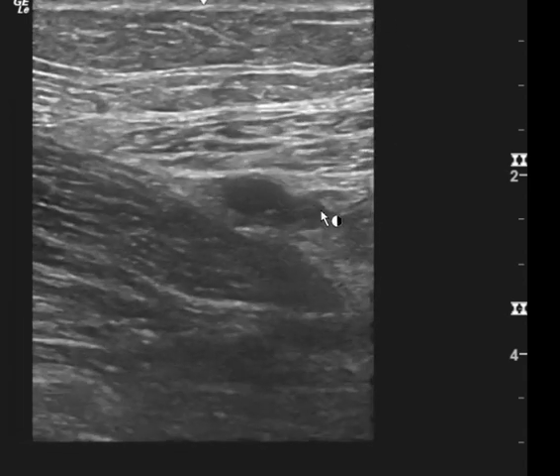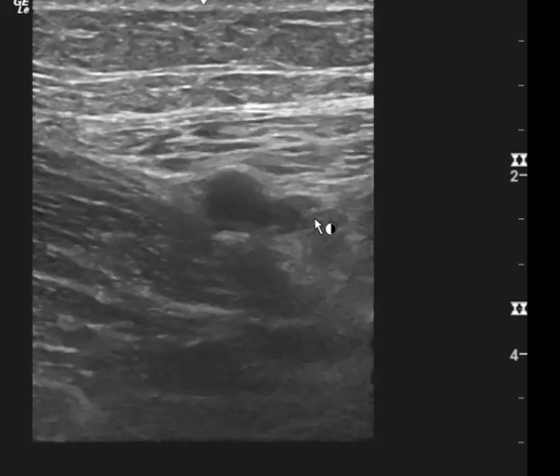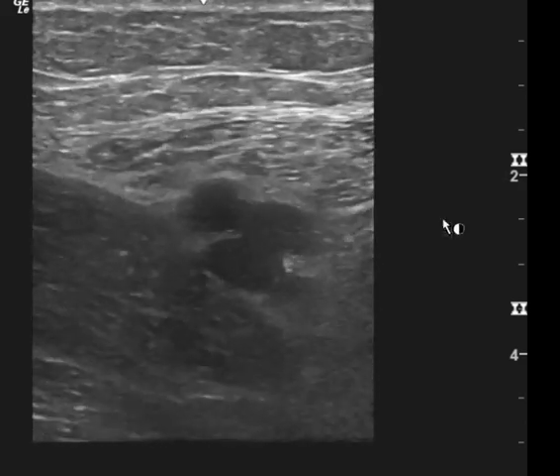I'm going to pause it right here. You still see that there is kind of an ovoid shape here, and you can see this is the artery. When I play the clip, the vessel never really fully collapses, and so that makes me wonder — is there a clot here?